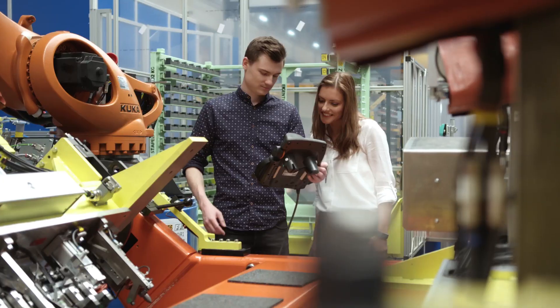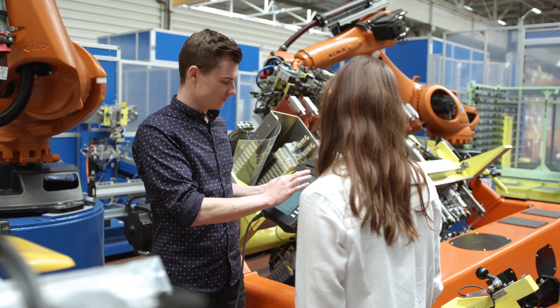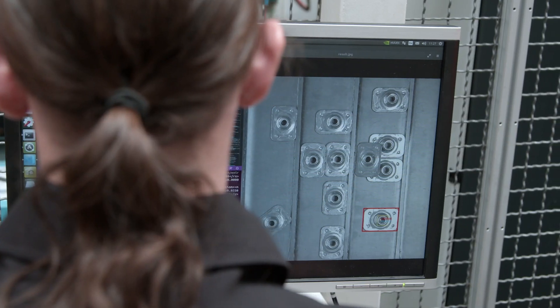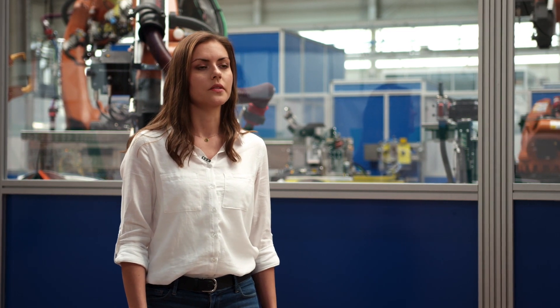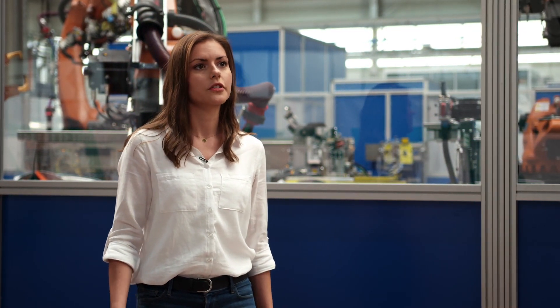FFT is mainly working in the automotive industry, where we realize different projects in different dimensions. We use our knowledge and different technologies to realize these projects. Our main technologies are, for example, joining technology, laser, gluing, vision, and also hemming technology. For us it's most important to offer our customers a complete solution.